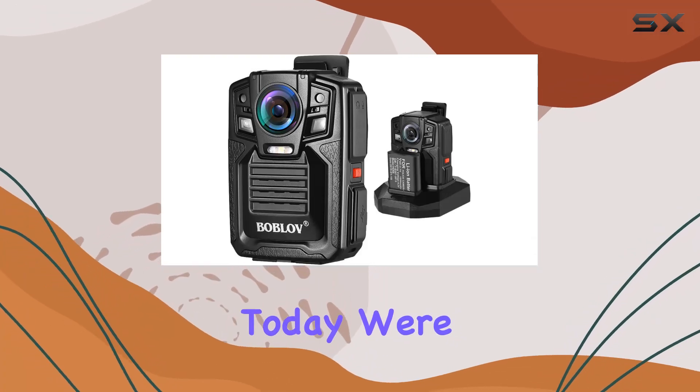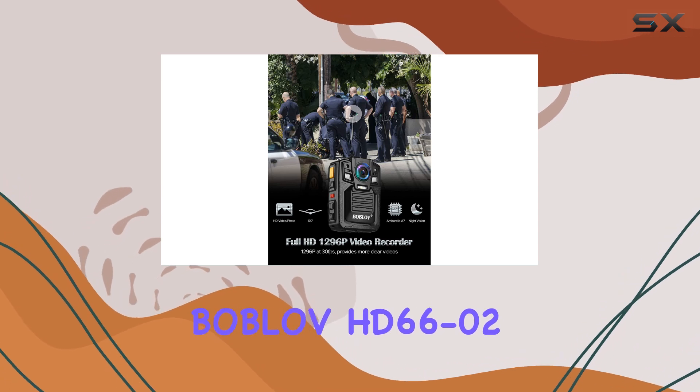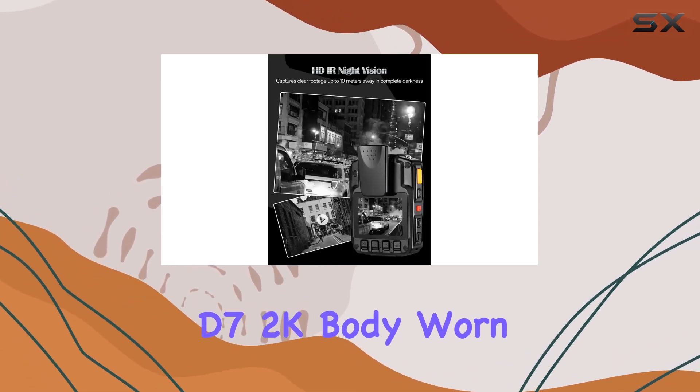Hey everyone! Today, we're diving into the world of law enforcement tech with the Boblov HD66-02/D7 2K body-worn camera.